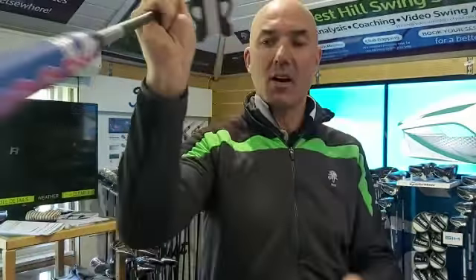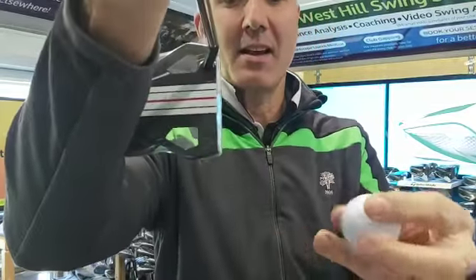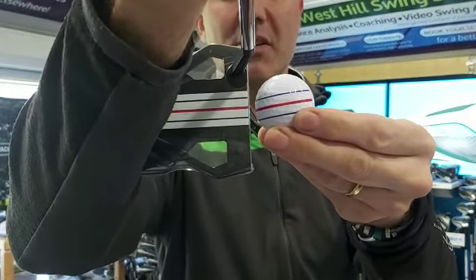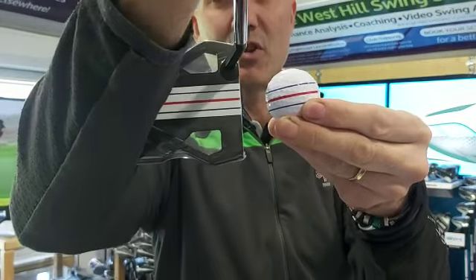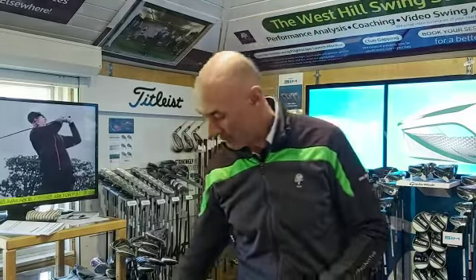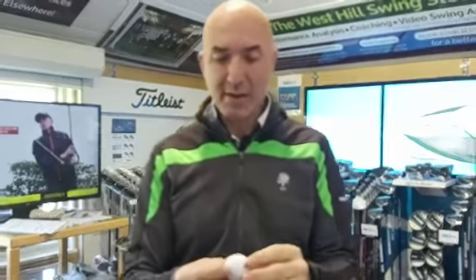They've taken that a whole stage further and brought out the Triple Track golf ball to go with it. So you can see the putter head and the golf ball lined up on the putting green. If you like to use lines, you can now achieve a perfect alignment solution to get the ball and putter face absolutely square to the hole. A really clever idea from Callaway.